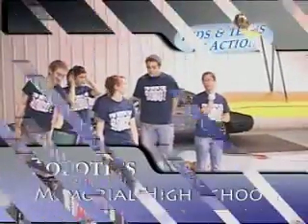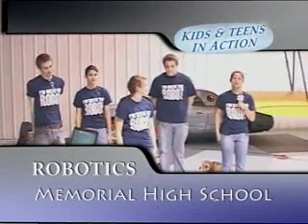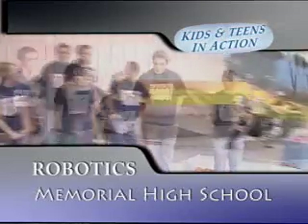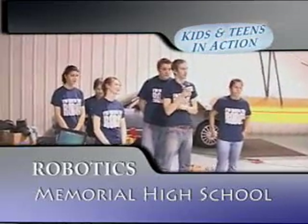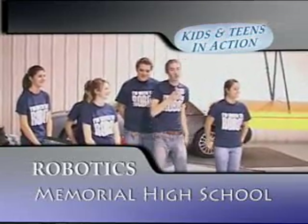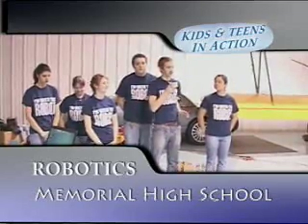Hi, I'm Brianna. That's Russell, Sam, Bridget, Megan, Brent. There are a lot of movies that have robots in them nowadays. The robots we build aren't exactly like those robots — they're a lot smaller, not quite as smart.